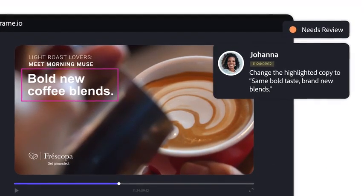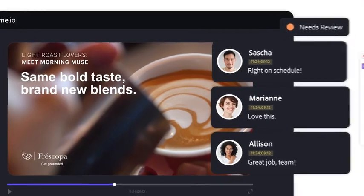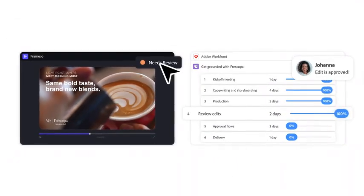Digital reviews and approvals are built into the workstream, so data stays in sync as creatives and stakeholders update, comment, and approve in one place.